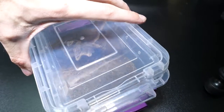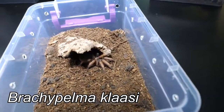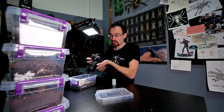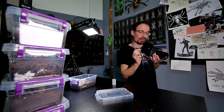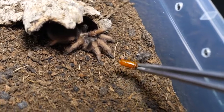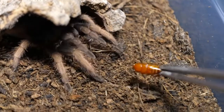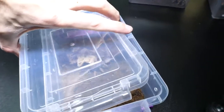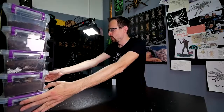Here we have another small one. This is Brachypelma klassi. I believe she might be in pre-molt — she refused to eat last time, but maybe I'm wrong, so we'll try anyway with one small lateralis roach. It looks like I was right — she's not in the mood. We are done with this first bigger rack.